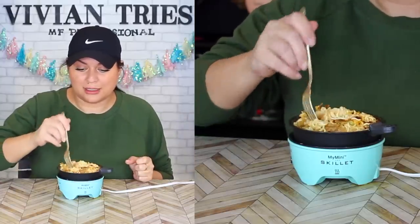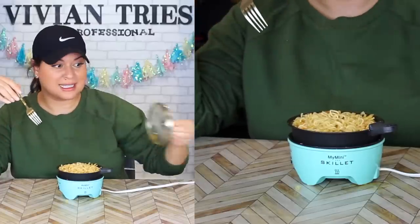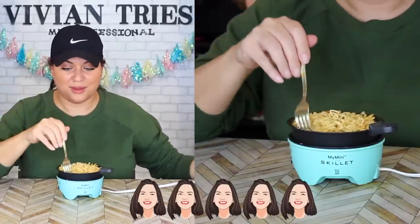No more dirty pots, perfect ramen noodles. I'm going to give the Nostalgia miniature skillet five Vivian heads.